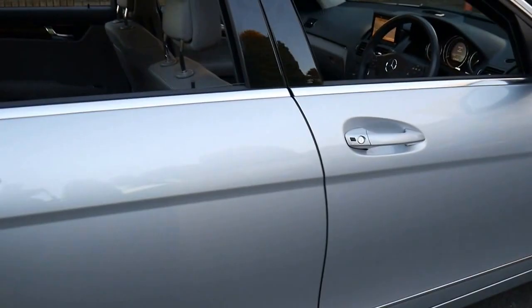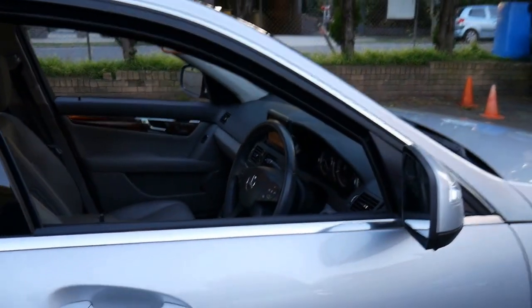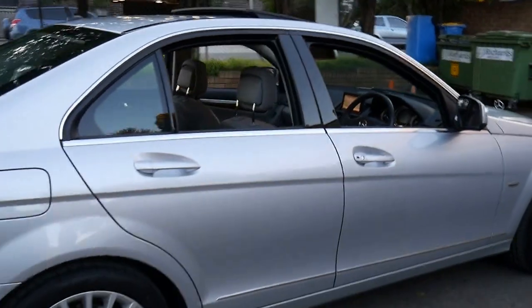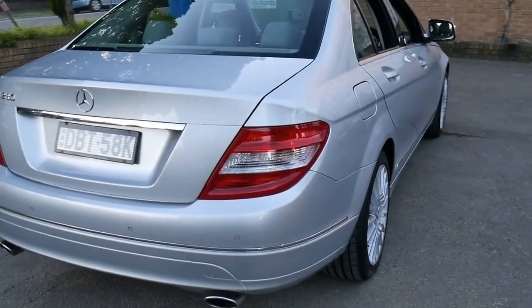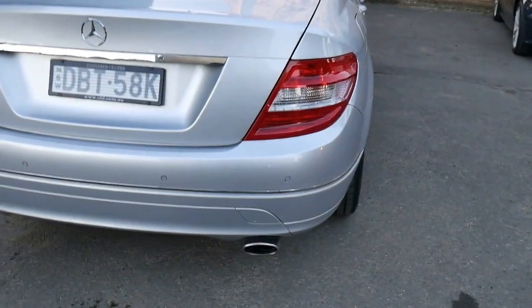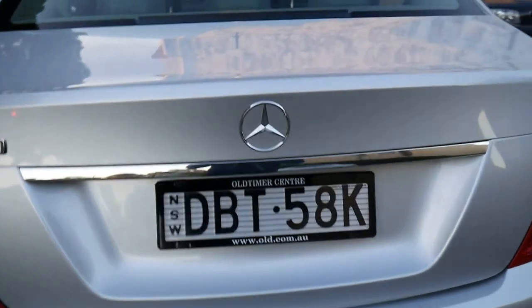Other features include a two-way glass sunroof and memory electric seats on the driver and passenger side. It's also got front and rear parking sensors. But probably one of the best things about these C280s is the engine — the 3-litre V6 is reliable and has plenty of power. It's also the much newer twin timing chain engine, so you don't have to worry about timing belts like your Volkswagens and Audis.